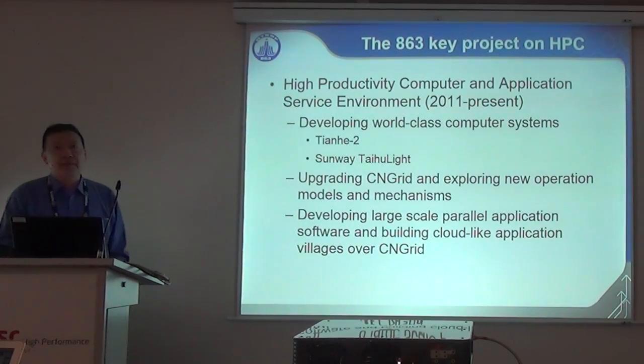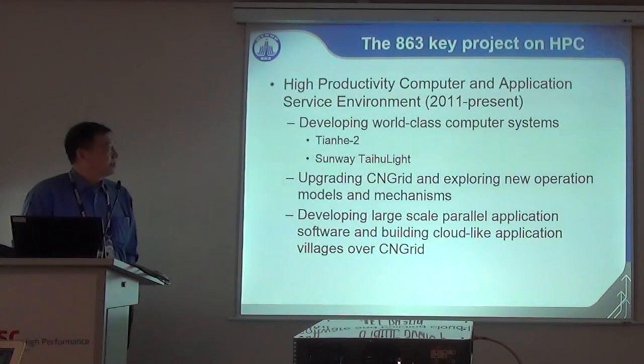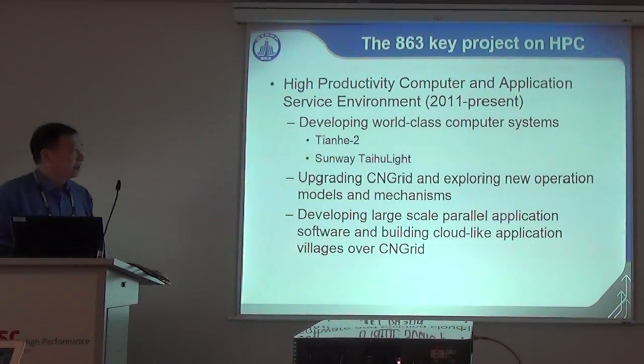As you might know, we are toward the end of the 863 IP project this year. This project developed two leading-class high-performance computers: Tianhe 2 and Sunway Taihu Light. We also upgraded the scene grid as a national HPC environment, exploring new operational mechanisms and models, and developed a set of large-scale power application software, building a cloud-like application village over the scene grid.